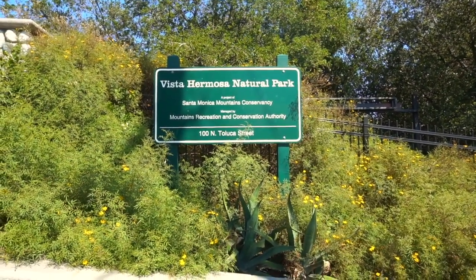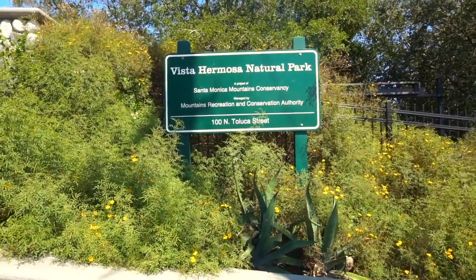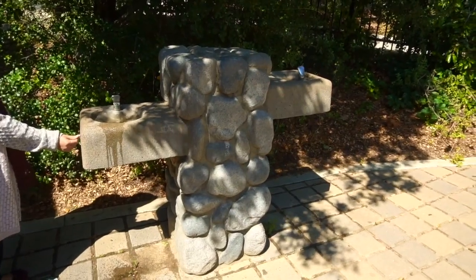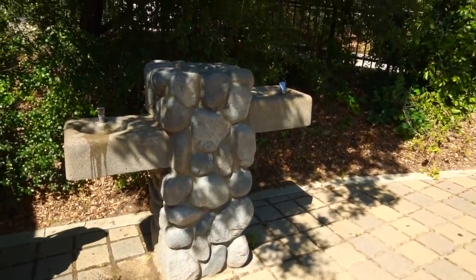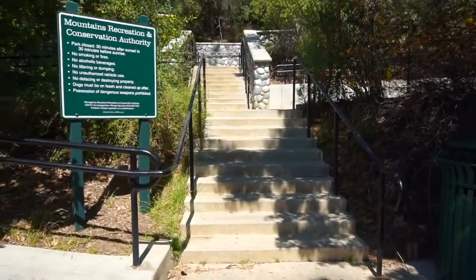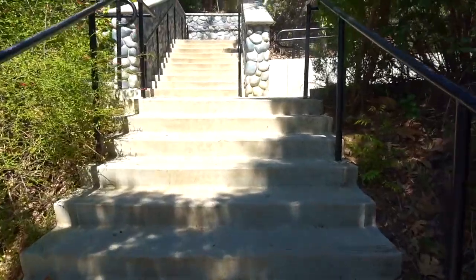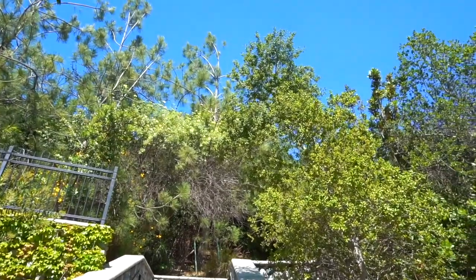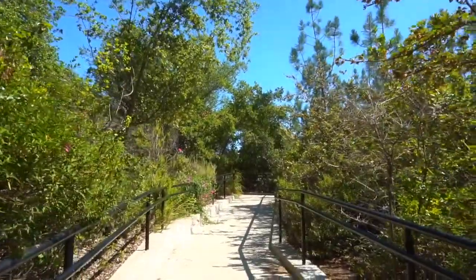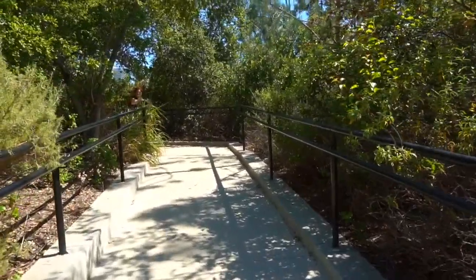Hi everyone, good afternoon. I'm here at the Vista Hermosa Natural Park in downtown Los Angeles. It's my first time coming here and I wanted to share this amazing journey with you guys — let's travel this place together. There's a small water fountain at the entrance of the park, which is very convenient, and here is the gate. It's a very, very beautiful park — at the very beginning I'm already loving it.